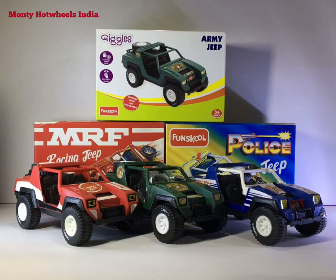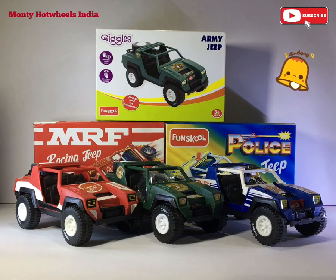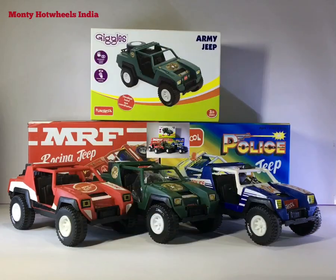Hey guys, welcome back to Monty Hot Wheels India. Today I have a super interesting topic and I love to talk about these toys. If you are a Fun School G.I. Joe fan, collector, or lover, you must watch this video till the end. If you are new to my channel, go and subscribe and press the bell icon for all latest updates.